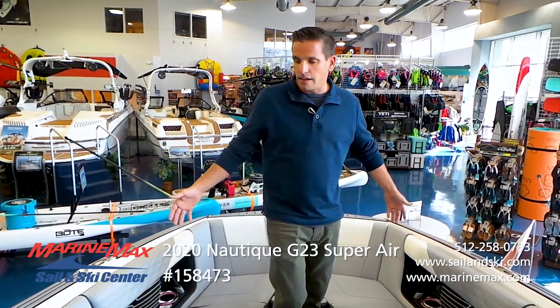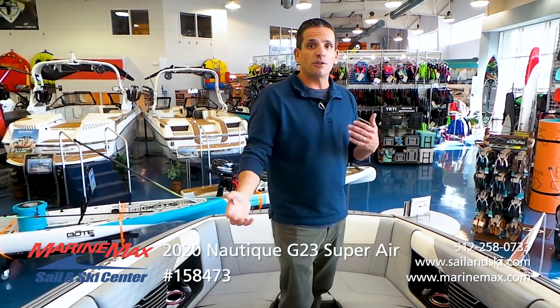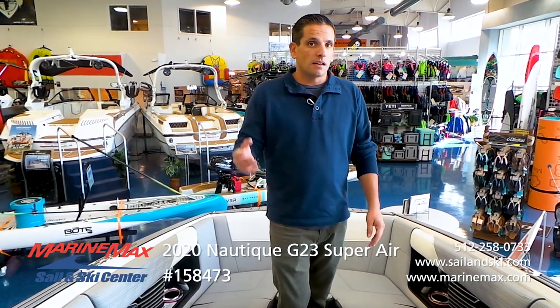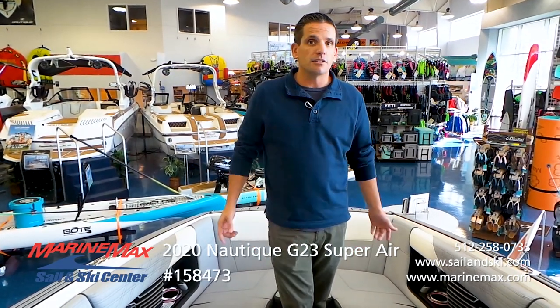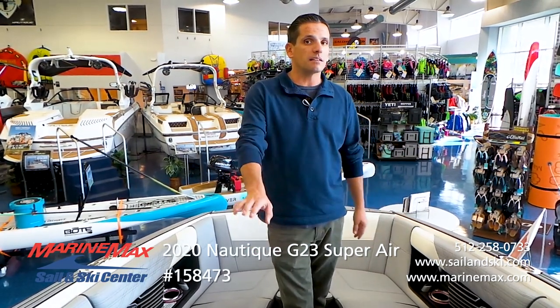We're looking at a 2020 G23 Super Nautique. This boat has a ton of features and it's tough to cover in a short amount of time. Definitely come in — we've got these boats in all different colors, and if you wanted to special order one, we can do that as well. Nautiques are great; there's a reason why they're always leading in their class. They're innovators and they always set the trend. Come see us at Marine Max Sail and Ski — we have locations in Austin, Lakeway, and San Antonio. Come get in a Nautique and let us demo one for you. You won't be disappointed.